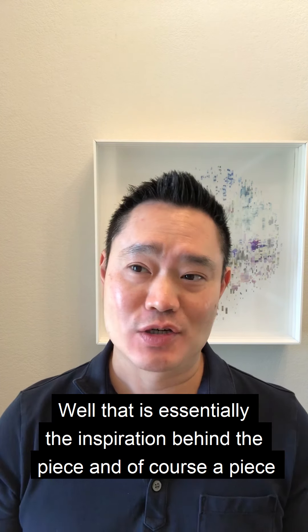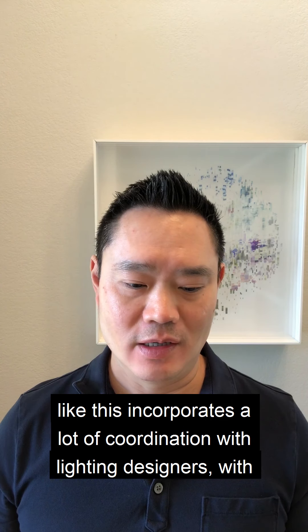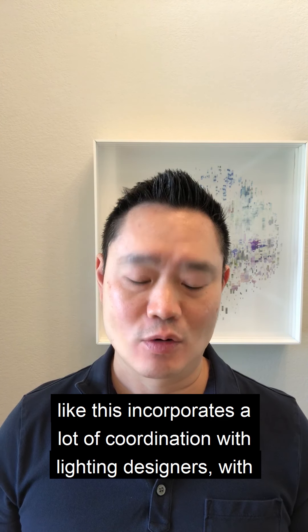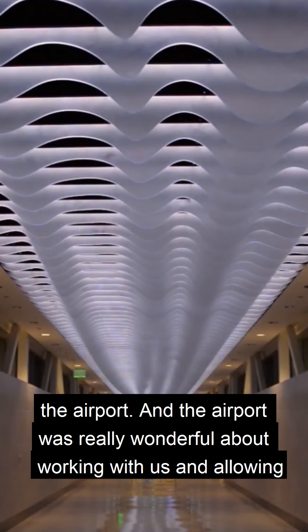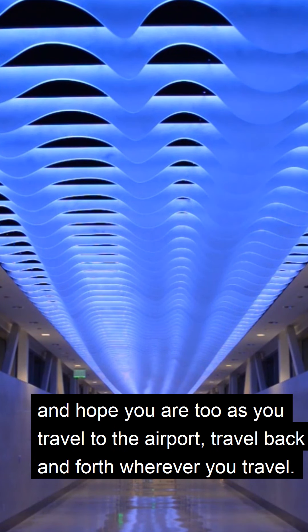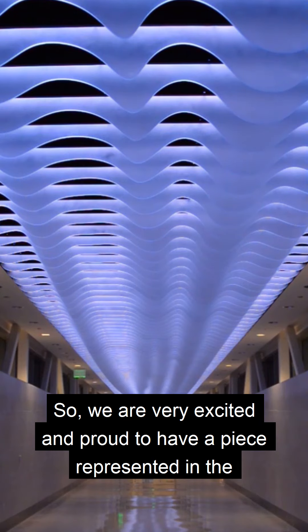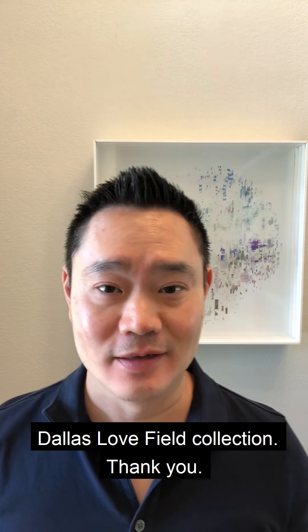That is essentially the inspiration behind the piece. Of course, a piece like this incorporates a lot of coordination with lighting designers and the airport, and the airport was really wonderful about working with us and allowing us to iron out the technical scope of the piece. We're very happy with it and hope you are too as you travel to the airport. We're very excited and proud to have a piece represented in the Dallas Love Field collection. Thank you.